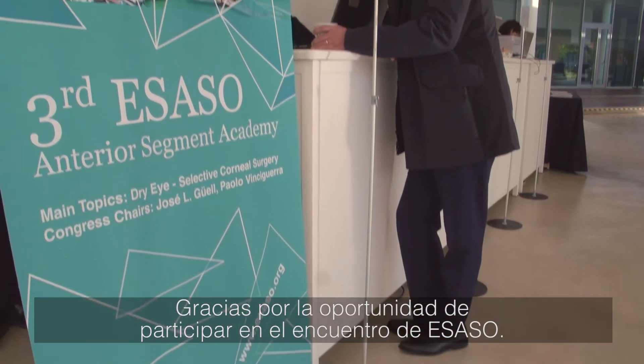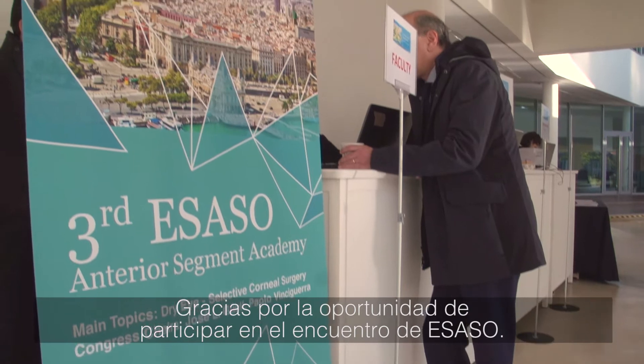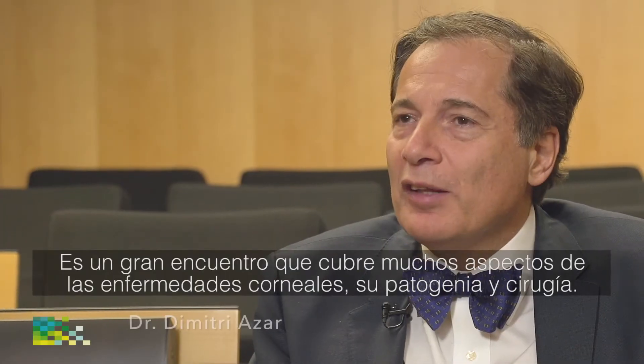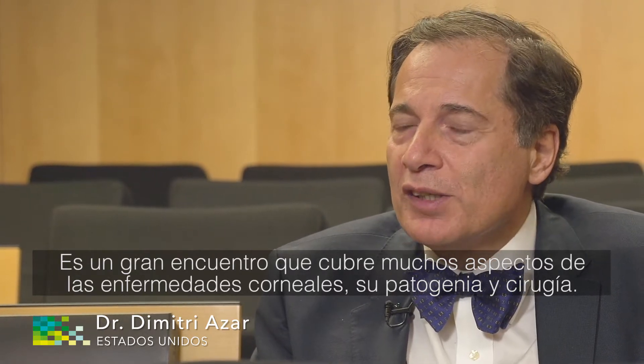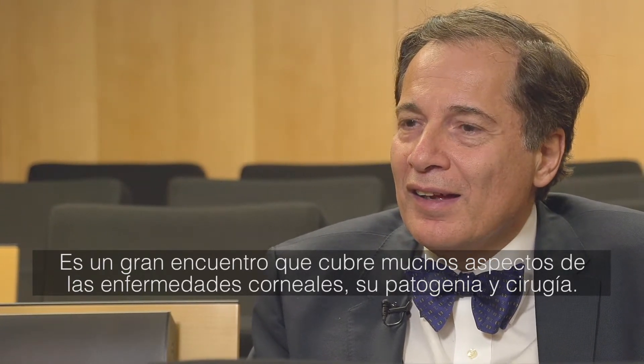Thank you so much for the opportunity to join the ESASO meeting. It is a great meeting covering so many aspects of corneal disease, pathogenesis and surgery.